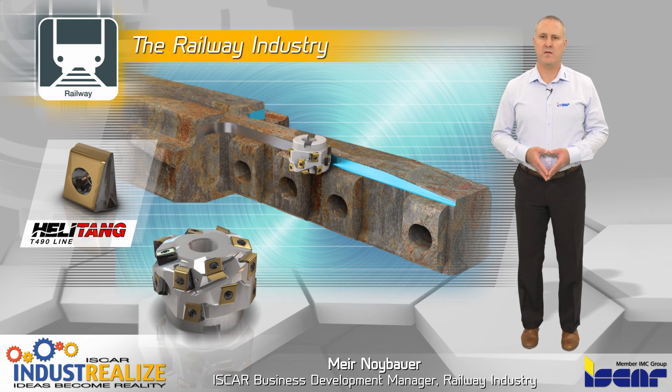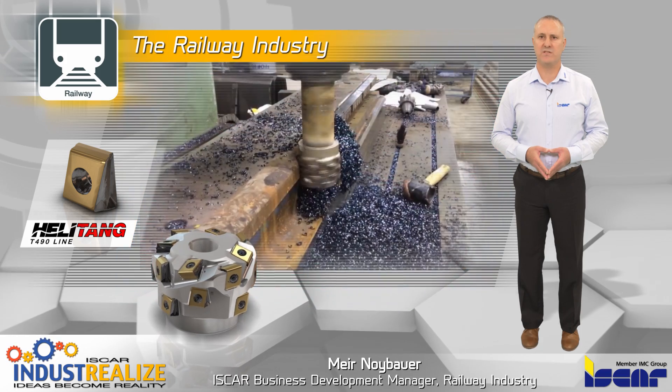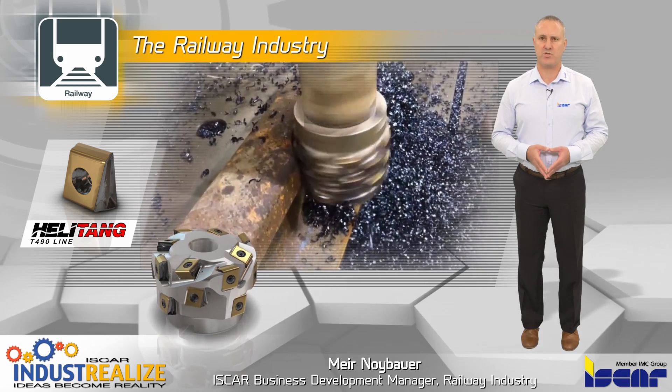90-degree shoulders of switches: Special T490 extended milling cutters with rigidly clamped tangential inserts are the ideal solutions for machining switches and separated shoulders.